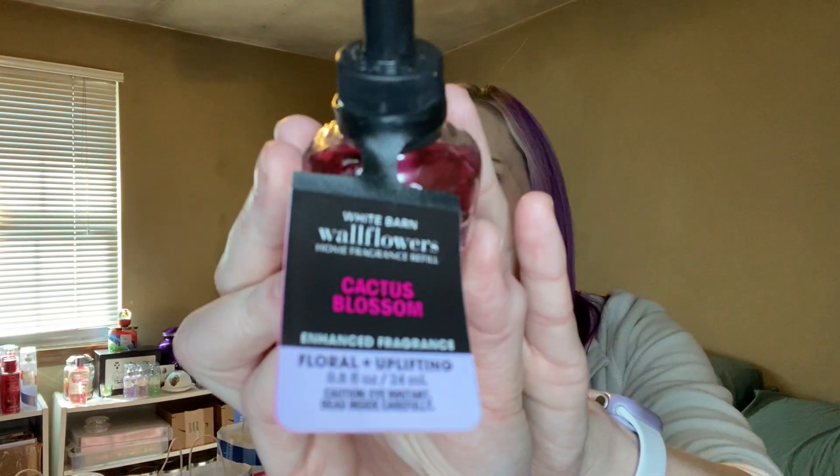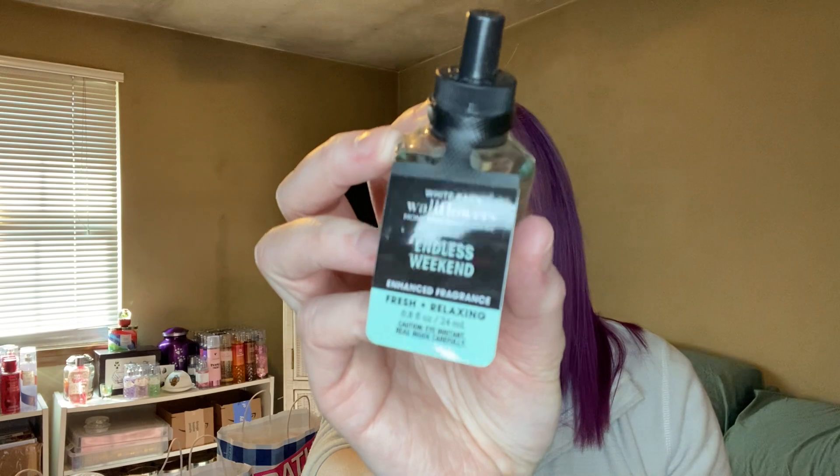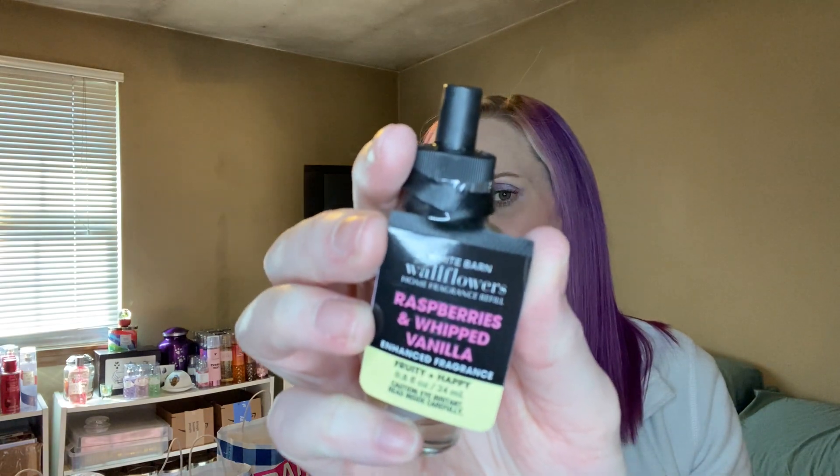I got a Cactus Blossom with notes of cactus flower petal, sun-kissed coconut, vanilla, and fresh sparkling lemon. And then I got an Endless Weekend — notes are fresh summer mandarin, sun-kissed magnolia, and blue coconut water. As you can see, I kind of leaned toward scents that can go in the bathroom because I don't like food smells in the bathroom. I got a Raspberries and Whipped Vanilla — I might take it to school, but I find the scent fades after about a day at school.